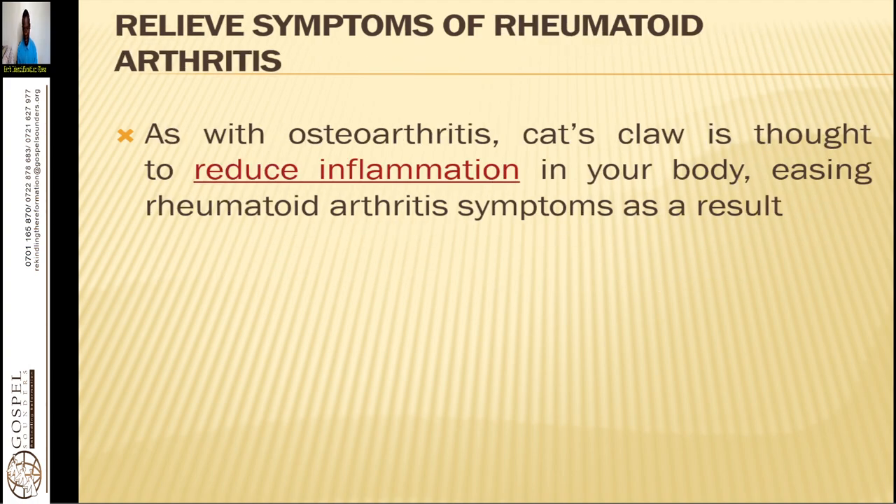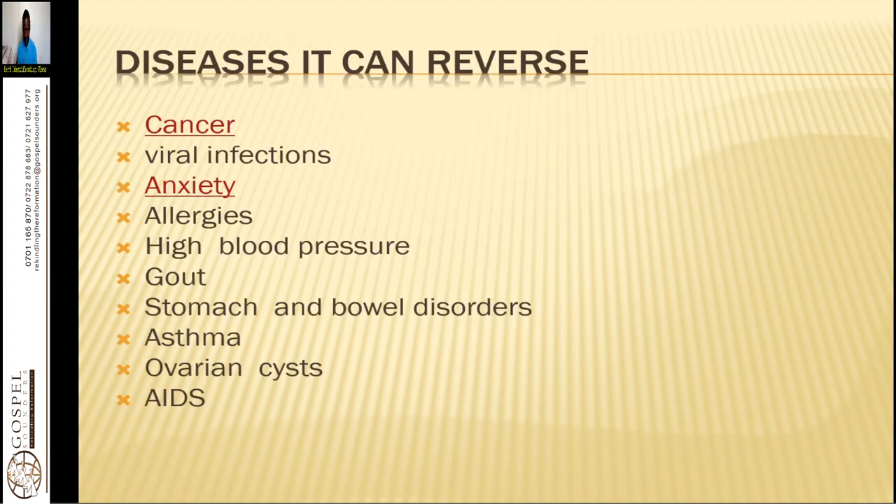Cat's claw relieves symptoms of rheumatoid arthritis by reducing inflammation in your body. It also reverses certain cancers — more so leukemia, breast cancer, prostate cancer, and bone cancers. It helps limit viral infection; most people use it for venereal diseases and bacterial diseases such as syphilis, gonorrhea, herpes zoster, and herpes simplex, to help remove the viruses or bacteria that cause STDs.